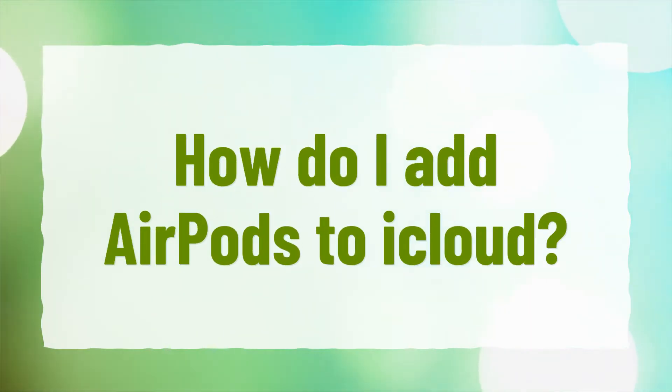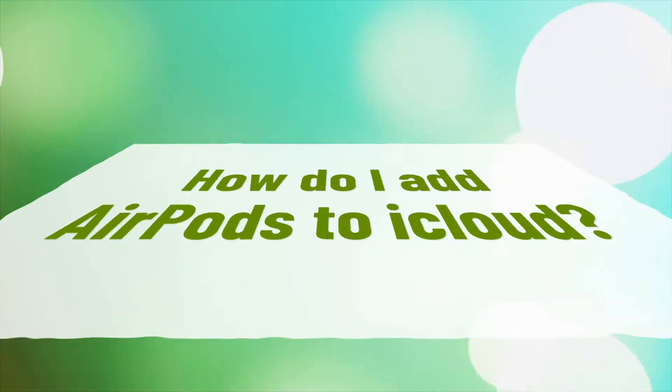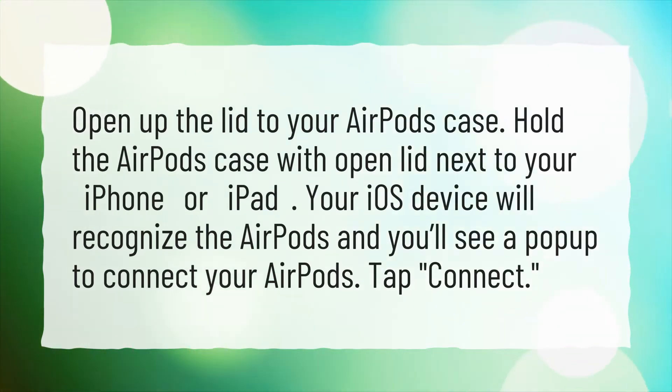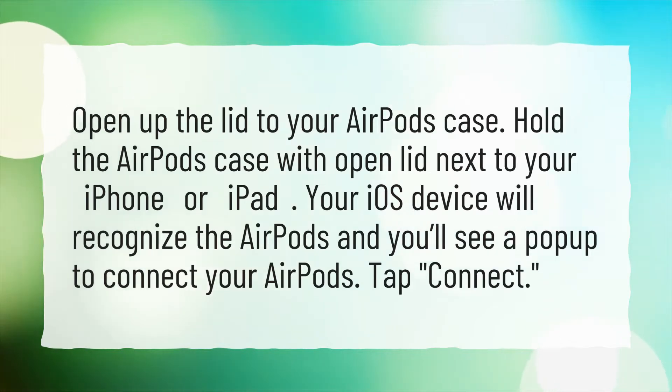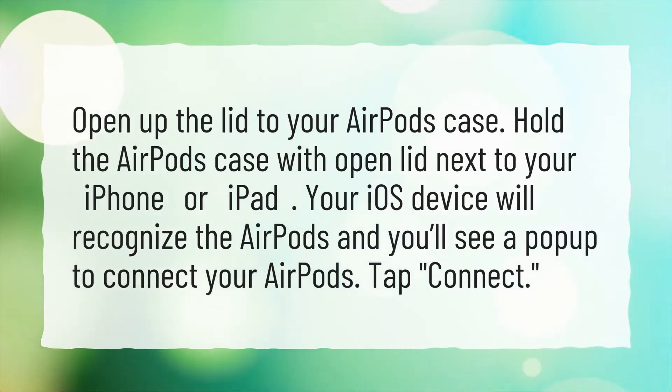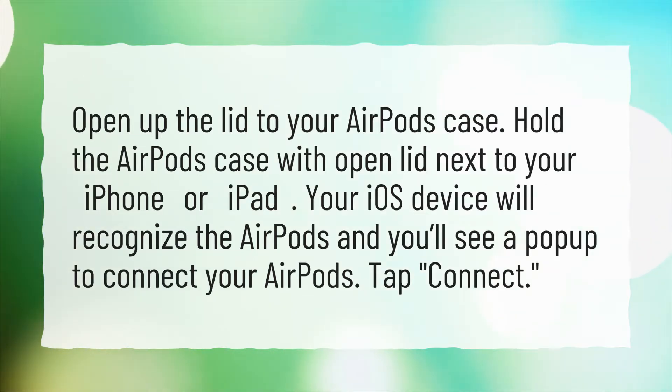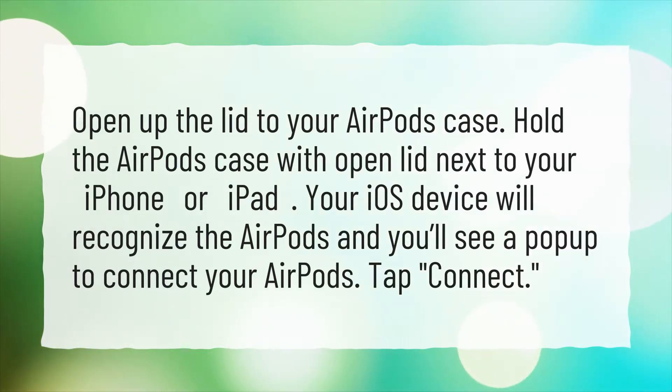How do I add AirPods to iCloud? Open up the lid to your AirPods case. Hold the AirPods case with open lid next to your iPhone or iPad. Your iOS device will recognize the AirPods and you'll see a pop-up to connect your AirPods. Tap Connect.